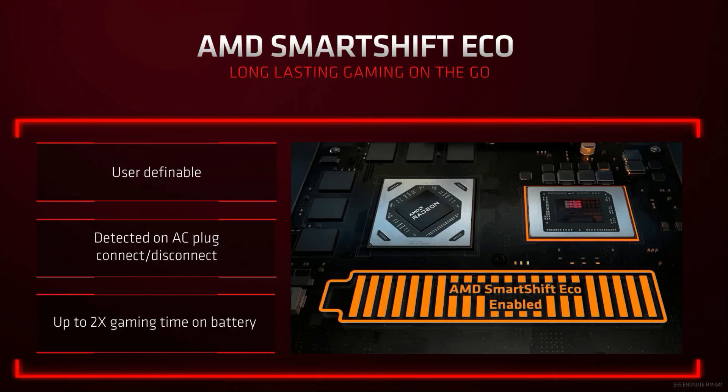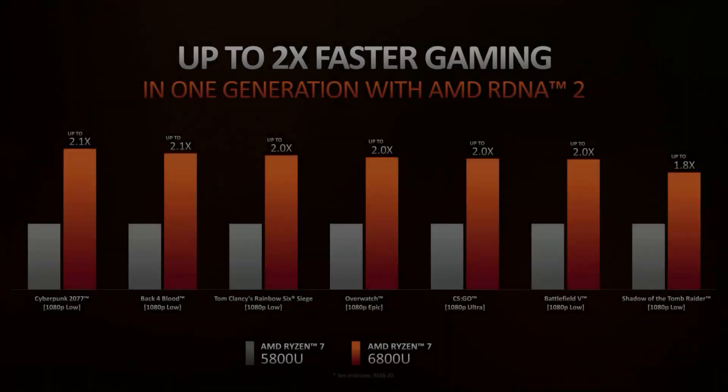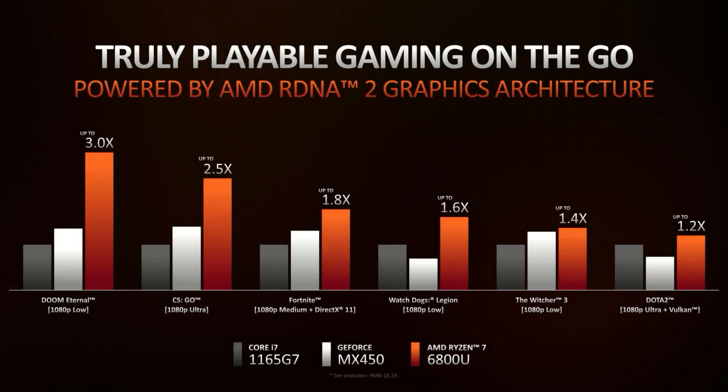Smart Shift Eco disables the dedicated GPU while gaming on battery, allowing you to use the RDNA2 iGPU, which now has 12 compute cores versus 8 on the previous generation, providing up to 2x the frame rates. Smart Shift Eco also allows you to game longer on battery — up to twice as long. I think for a mobile device this is excellent, and we may now be seeing two to three hours of gaming on battery, which makes it a viable proposition and certainly one I will be testing.